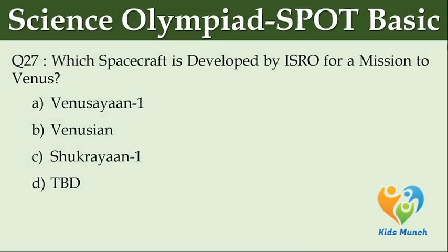Which spacecraft is developed by ISRO for a mission to Venus? Option A: Venusian 1. Option B: Venusian. Option C: Shukrayaan 1. Option D: TBD.